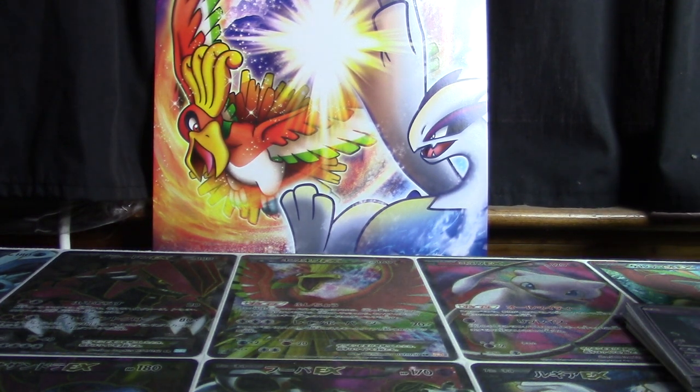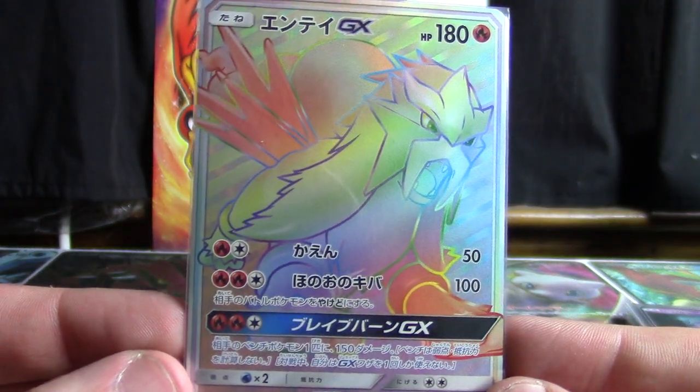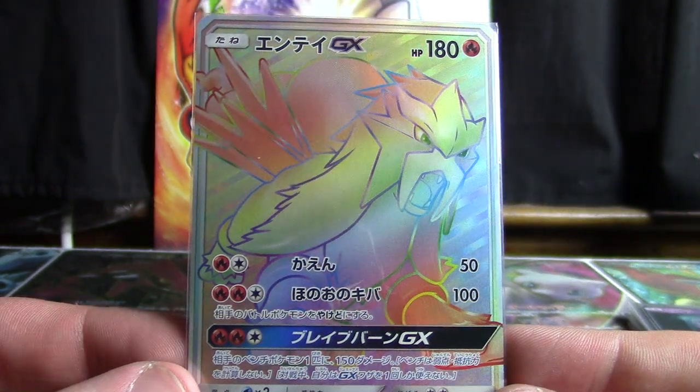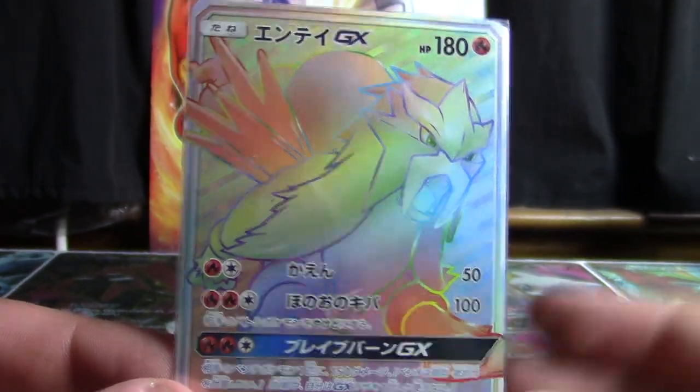Oh, and because I know I'm gonna forget — I also got this Hyper Rare Entei. This is not part of this particular purchase; I got this from TCG Republic, but it also came in while I was away on vacation, so it was a nice little treat to come home to.